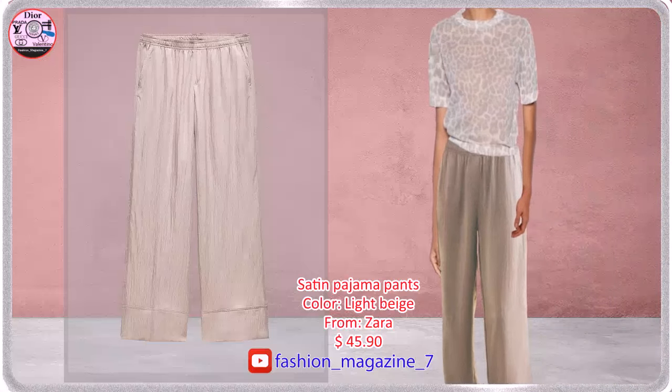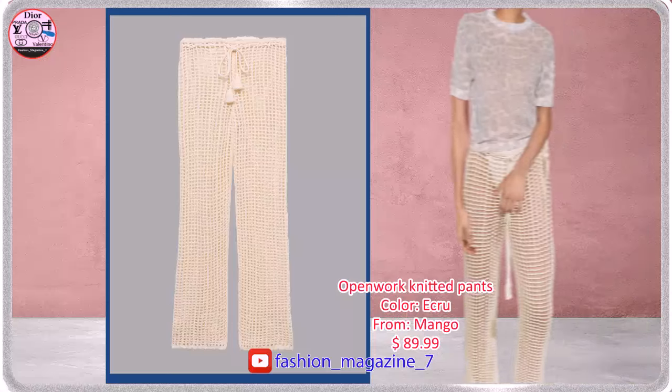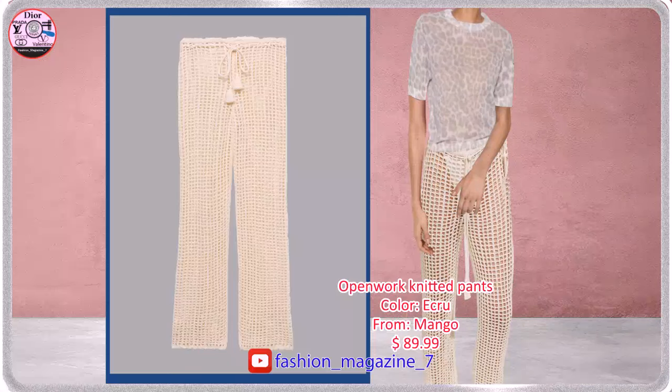Pants with a Mid-Elastic Waist, Side Pockets, Cotton Blend Fabric, Medium Waist, Long Design.